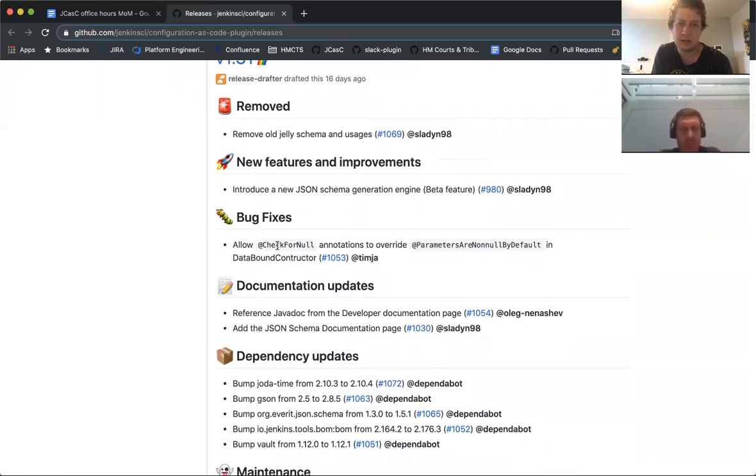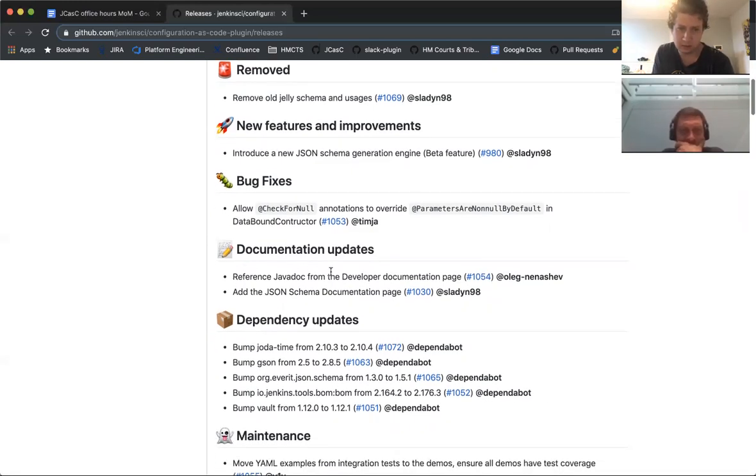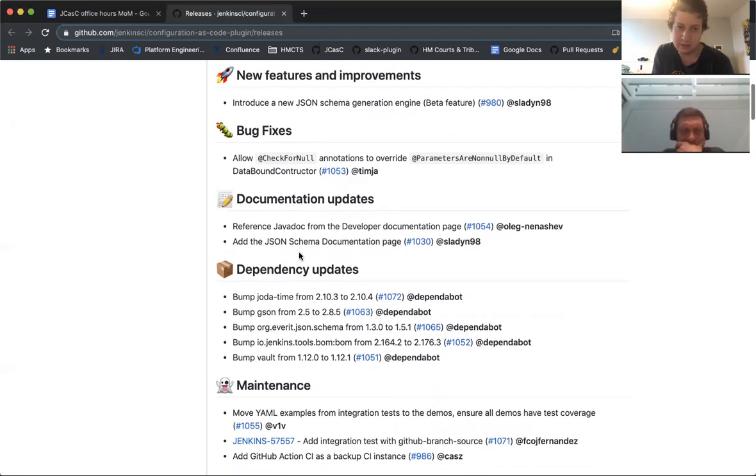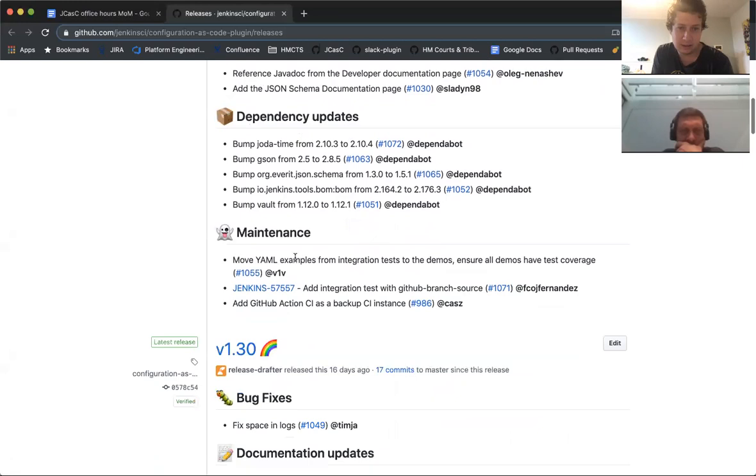The pending changes include: a null check fix to help the SonarQube plugin, a new beta schema which works better than the old one — it works but doesn't do everything we want it to do, with a follow-up pull request to improve it and remove the old one that really didn't work. Also some Javadoc updates and JSON schema documentation.